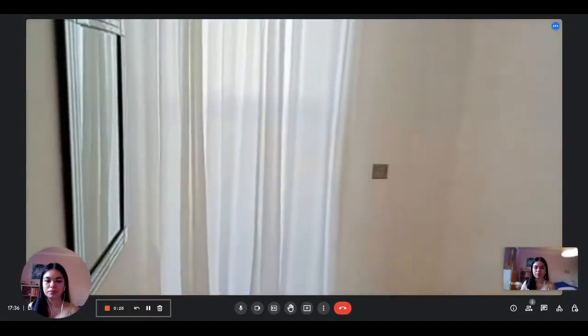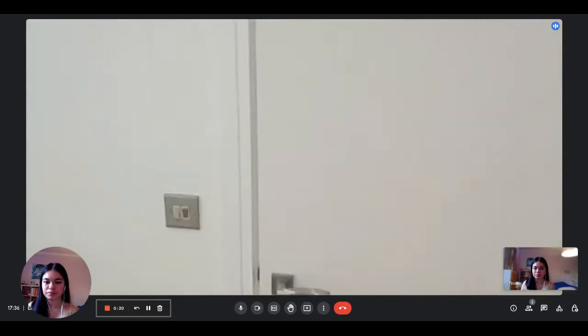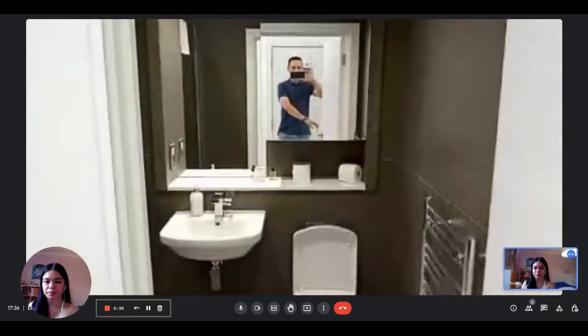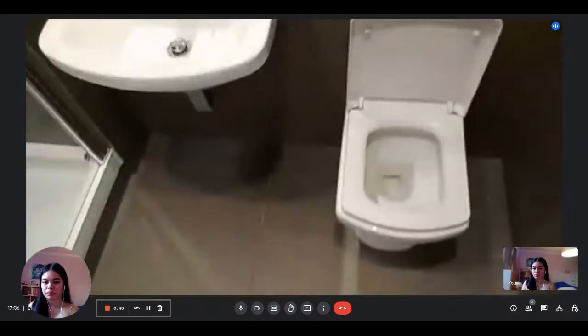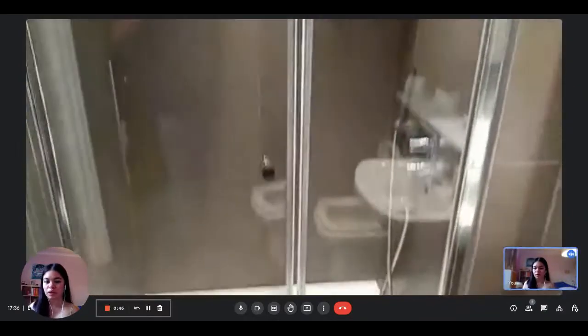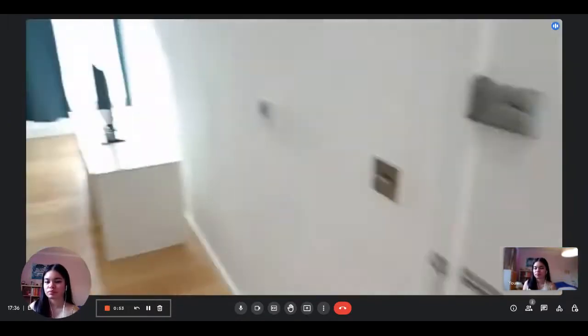As soon as you come in, you have this area and straight to the bathroom. Here's the bathroom — the bathroom sink, cabinet, and then you have your shower. Okay, that was just there. Coming back out...